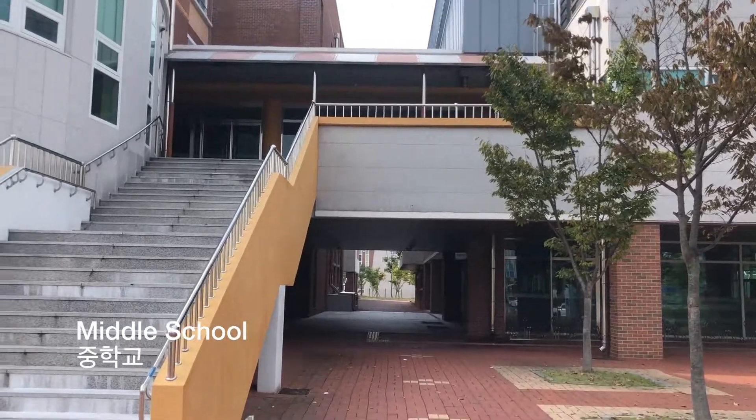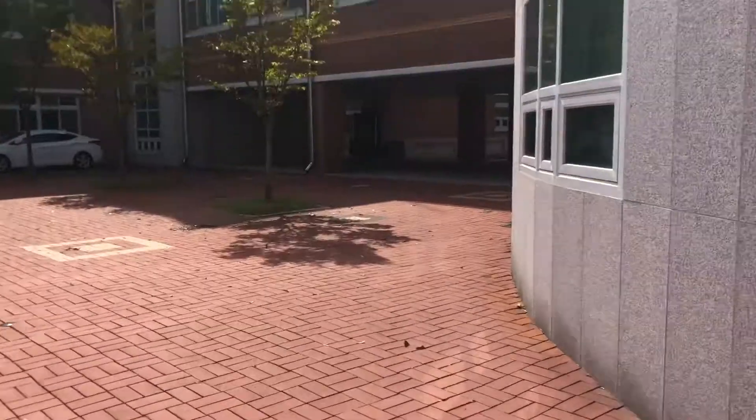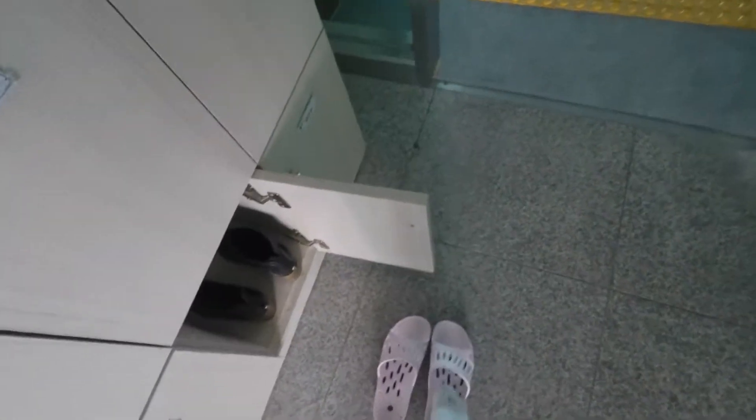The first thing I do when I get to school is say good morning or hello to any of the students or other teachers that I see. In Korean homes and schools, when you enter, you take off your dirty shoes and put on slippers.